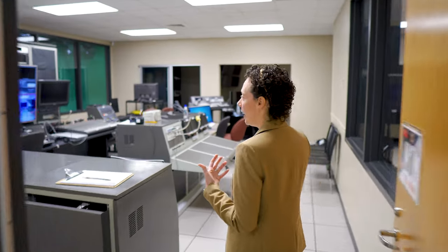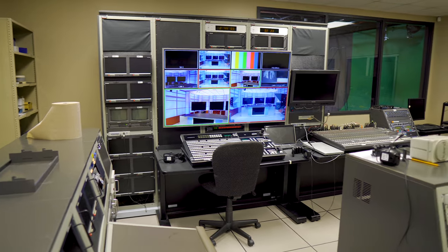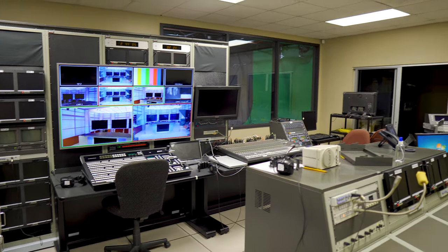This is the control room, and this room is really neat because we can basically control cameras from either side of our studios. This is where all the operations would happen in directing a show.